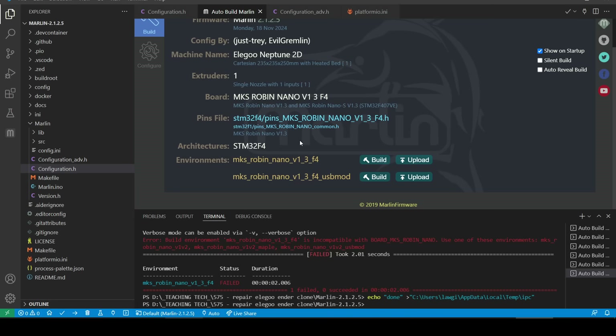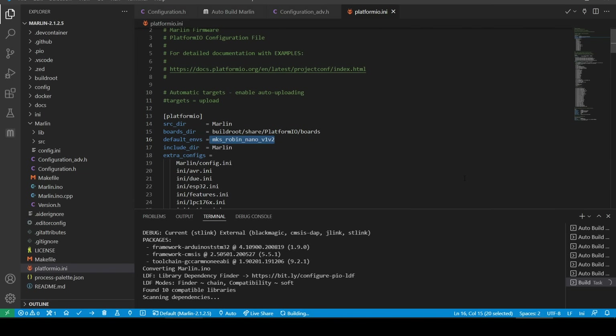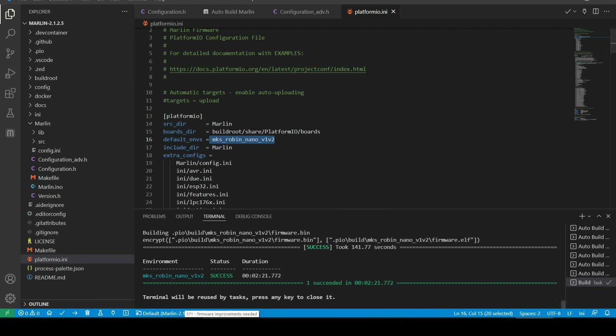My printer had a 1.2 board, and when I looked through the source code, the option to select a 1.3 board was already disabled, but Auto Build was seemingly ignoring this. So instead I had to ignore the Auto Build plugin and work with platformio.ini, and that got me successfully over the line. But I think it's fair to say a beginner would have been completely lost in this scenario.